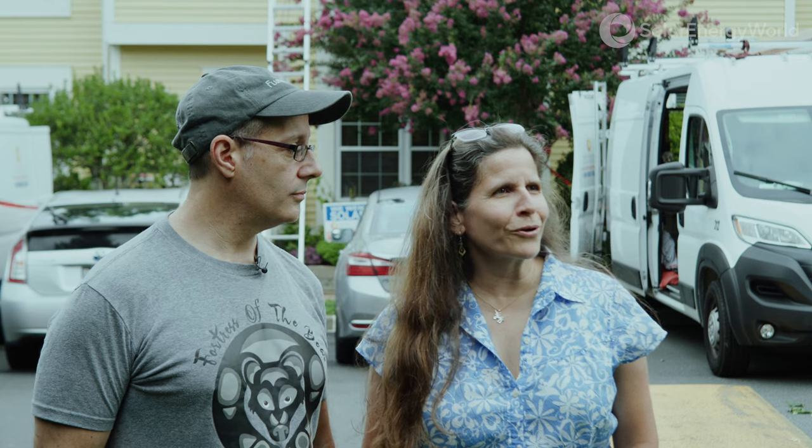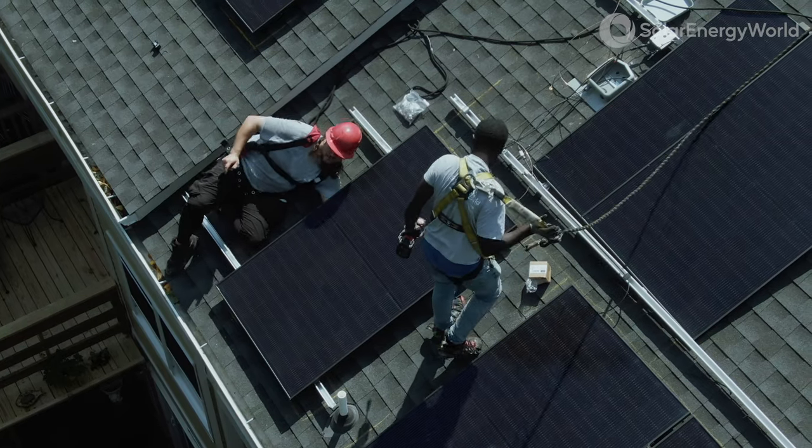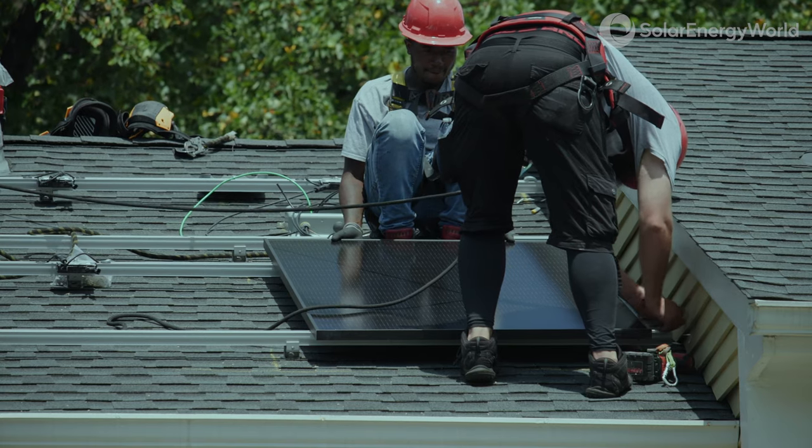When one person sees solar go up, they get interested, and it's just a great marketing tool to be able to have something people can see — what it will actually look like on their own homes.